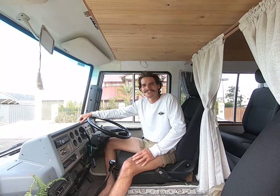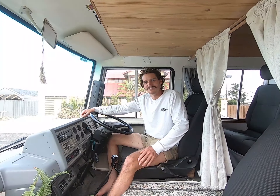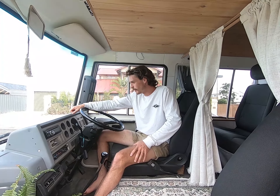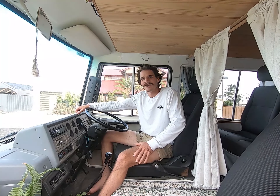Hi, I'm Dylan and I'm going to give you the guided tour of Nelly today. The vehicle that we're in is a 1984 Nissan Civilian — it's called Nelly. She's a 3.3 litre non-turbo diesel with 174,000 Ks on the clock.